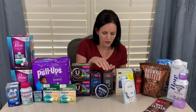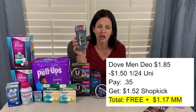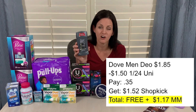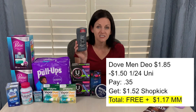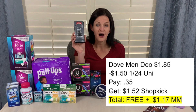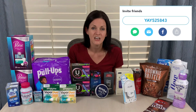Another clearance find was this Dove Men Plus Care charcoal deodorant, priced on clearance at $1.85. I had a coupon for $1.50 off any one Dove Men Plus Care deodorant from the January 24th Unilever insert, so I paid $0.35. But the Shopkick app is giving back $1.52 for this product when you scan it, purchase it, and submit your receipt — making this free and a $1.17 moneymaker. If you don't have the Shopkick app, I have a referral code in the video description box below or in that printable Google document that will give you an additional 250 kicks when you download the app and scan your first receipt.